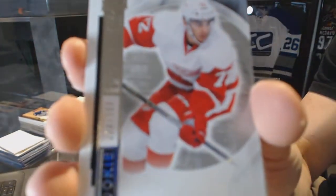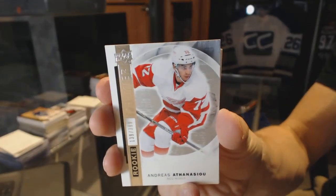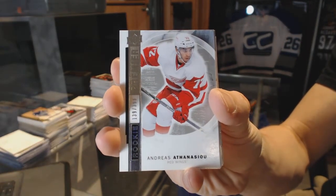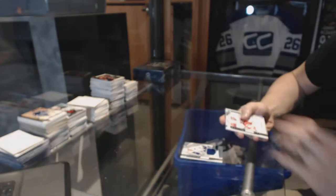Base rookie number 399 for the Detroit Red Wings, Andreas Athanasiou. Andreas Athanasiou, 399 for the Wings.